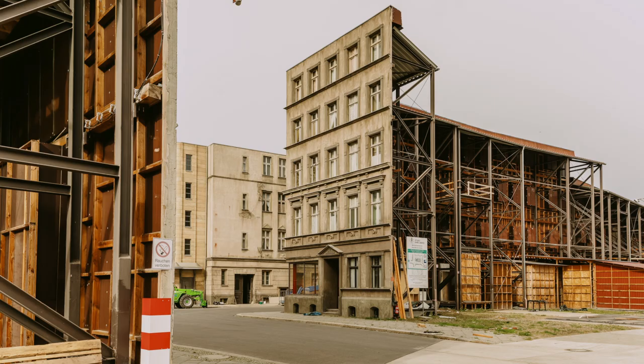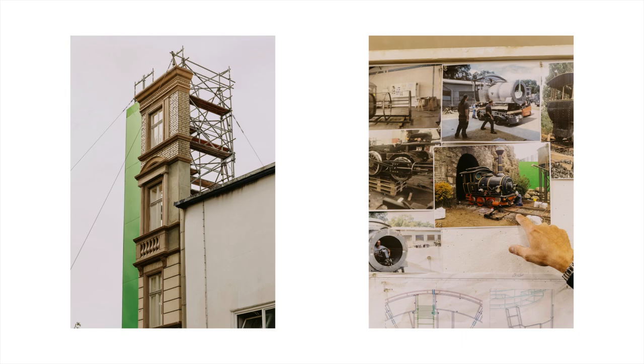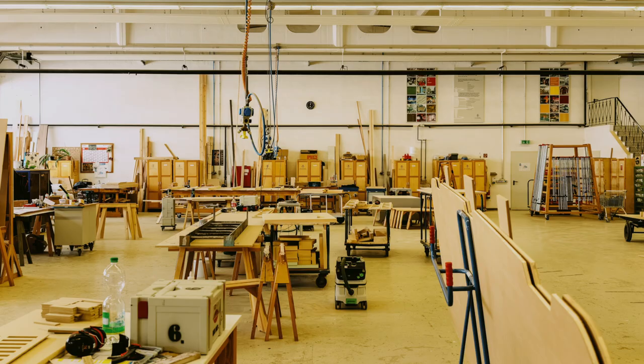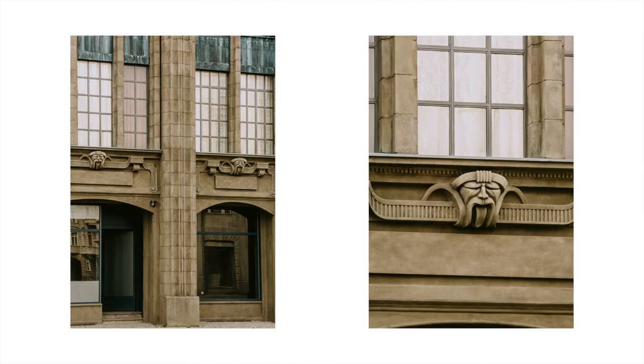Berlin's Studio Babelsberg has been in the business of movie making since 1912. It's the world's oldest film studio, yet anything but stuck in the past. Today it's the studio of choice for everyone from Quentin Tarantino to Wes Anderson, largely thanks to the impeccable work of their world-renowned set-building workshops. The art department operates under the watchful eye of managing director Michael Duvall, whose team are masters in trompe l'oeil trickery.